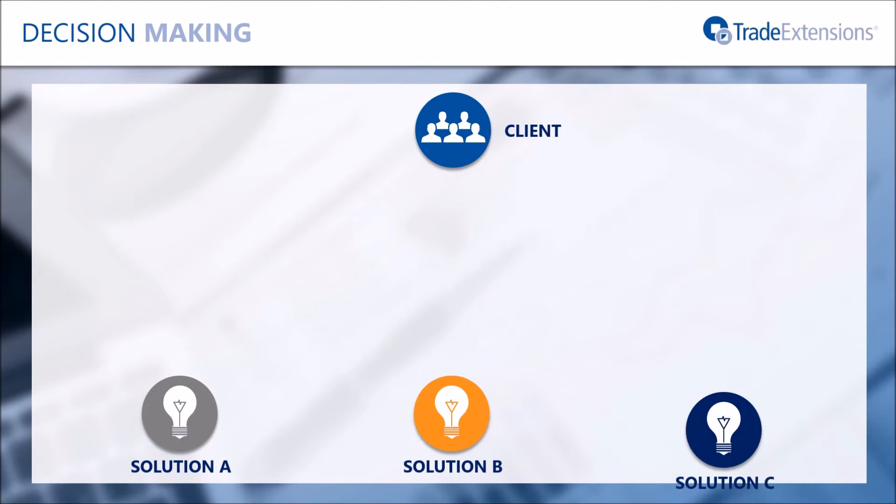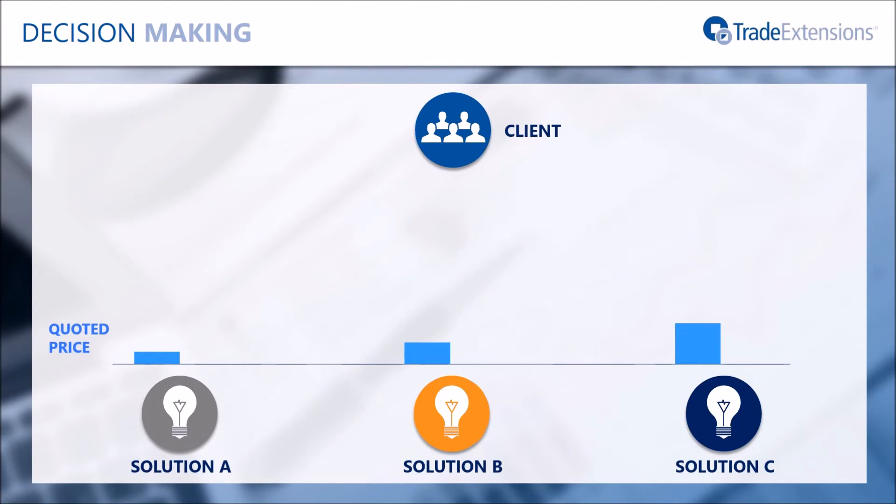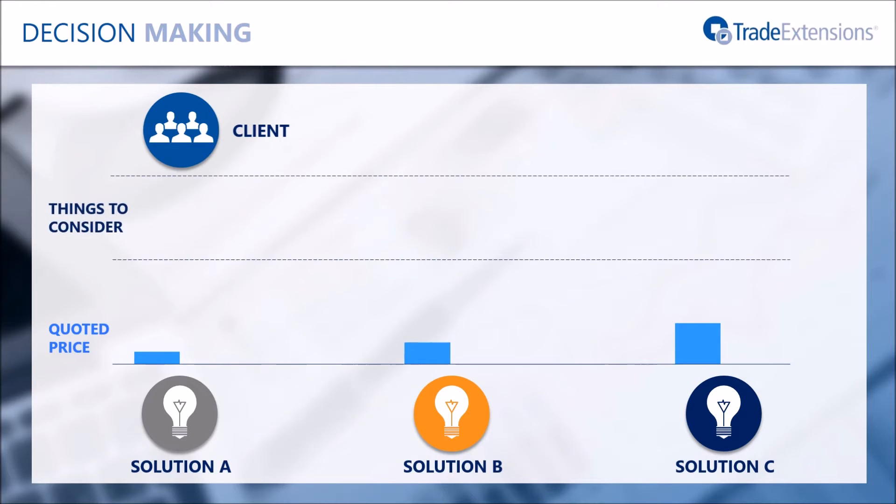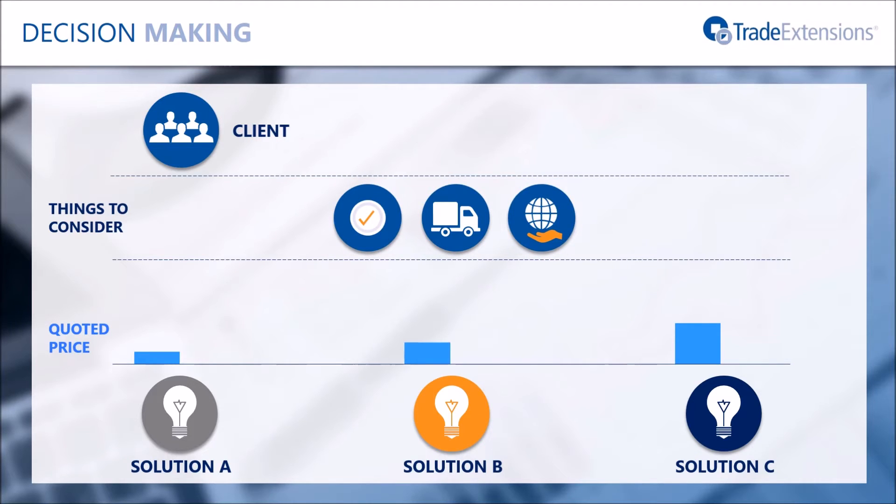Decision-making for buyers is often harder than just choosing the cheapest price. Suppliers want to offer volume discounts and package bids, specify capacity limits, and make alternative creative offers. Buyers want to consider non-price elements such as service quality, dependency on suppliers, environmental considerations, and reducing complexity. The situation quickly becomes complex — much more complex than can be handled by traditional methods.